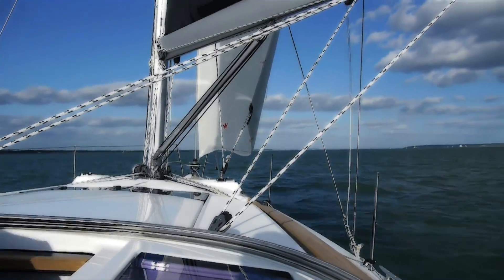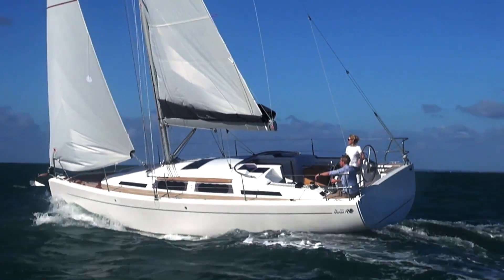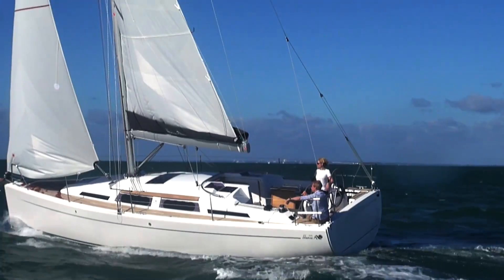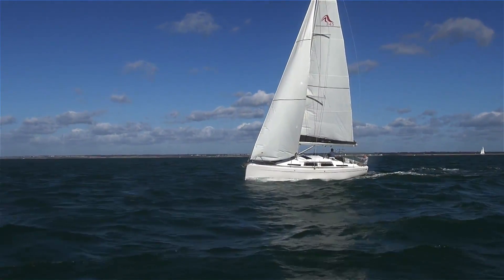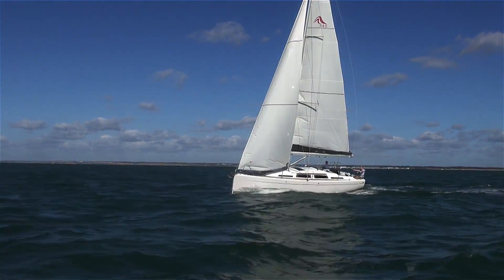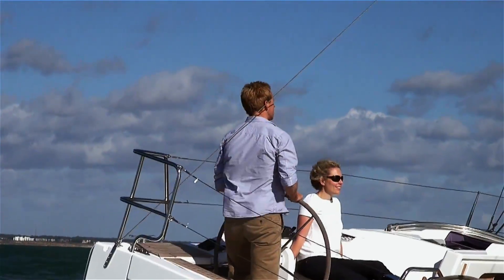Of course, a fast cruising yacht should have high performance sails of the best materials. Even the standard version of our Hansa comes equipped with high quality sails from Elfström. They were developed especially to match the design data and performance of the Hansa 345.